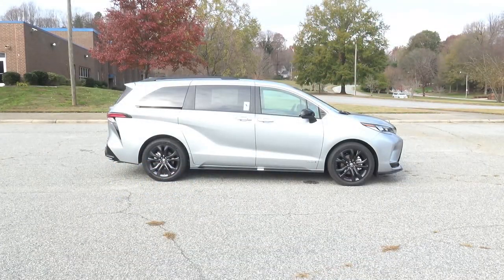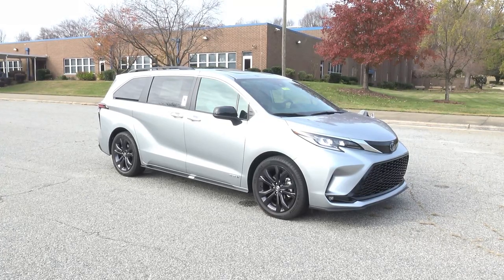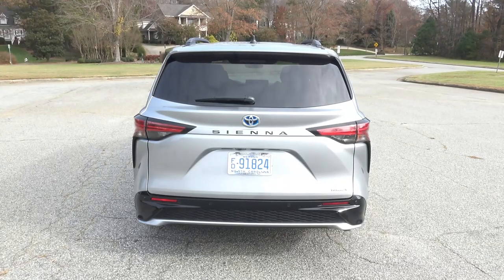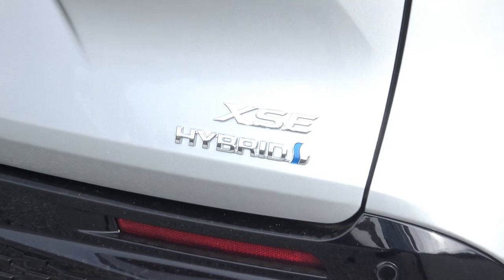I'm excited about this because it's hybrid-only. The miles per gallon you're going to get is an even 36 — 36 highway, 36 city, 36 combined — on regular gas. That is incredible fuel economy.